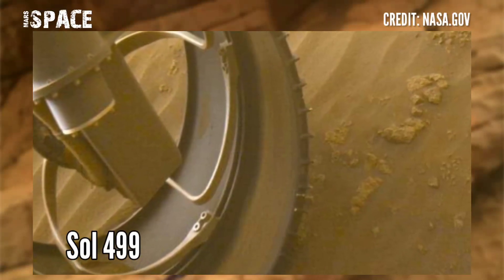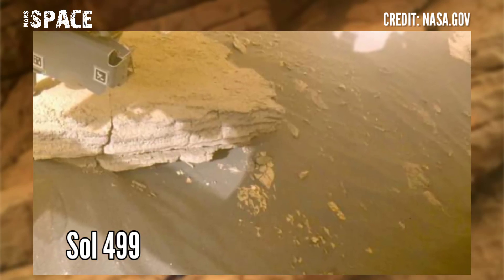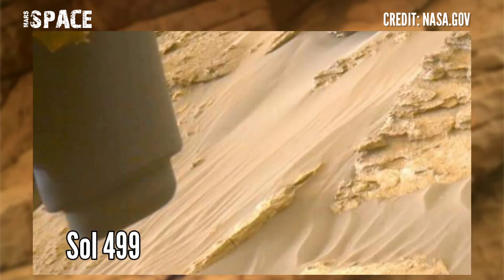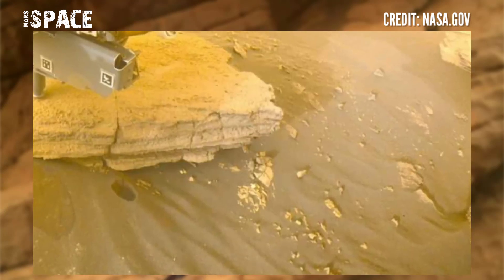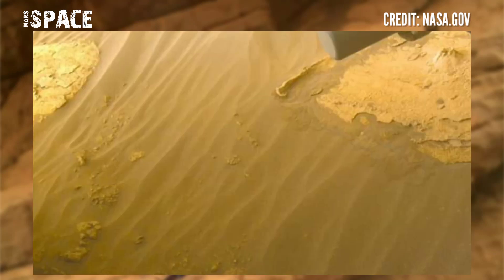Spectacular view of the delta area where Perseverance extracted its rock cores. Using the left front hazard awareness camera, photos were captured on 16 July 2022, sol 499 of its mission.